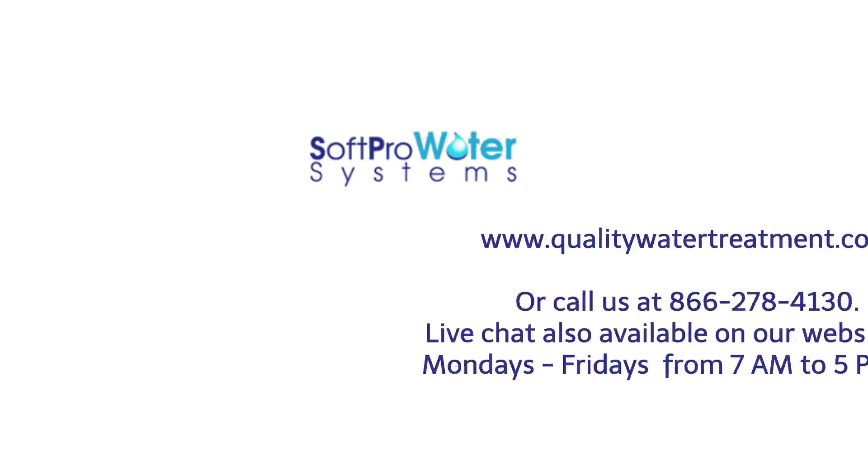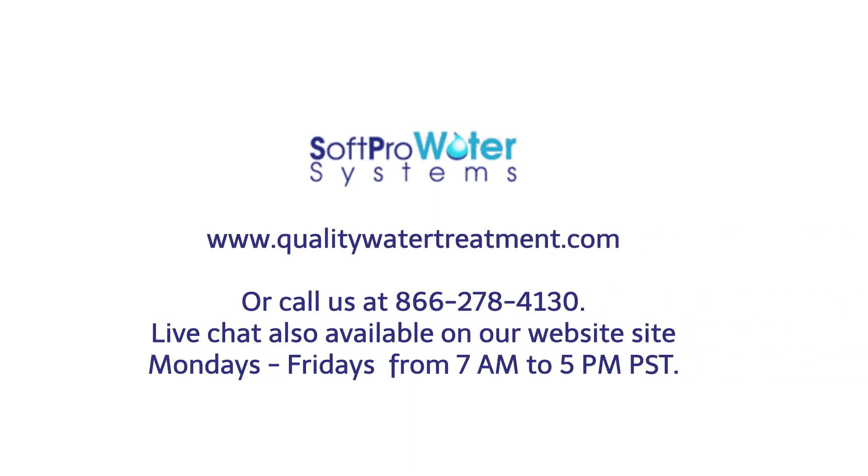Get your SoftPro today. For more pricing and videos, visit us at www.qualitywatertreatment.com or call us at 866-278-4130. Live chat is also available on our website Monday through Friday from 7am to 5pm Pacific Standard Time.